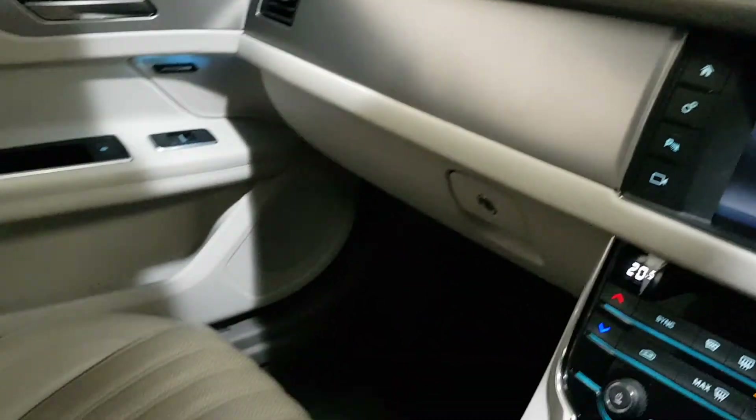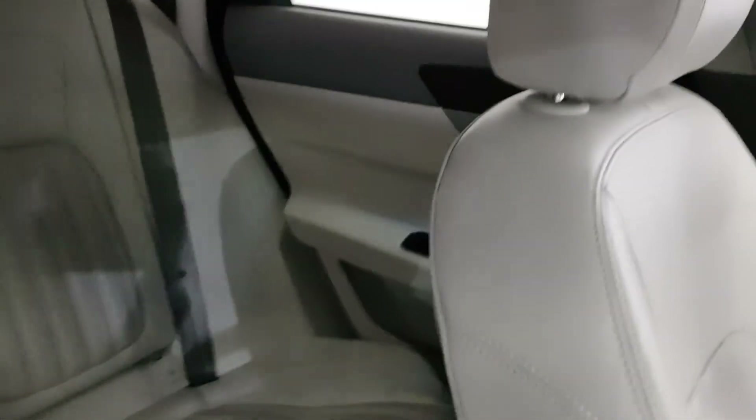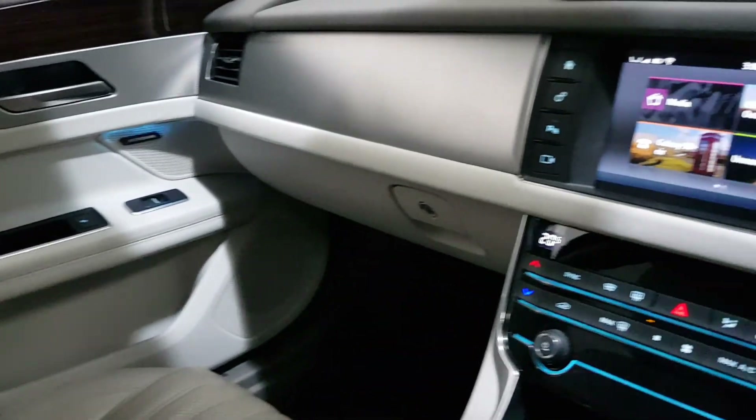So, a 2016 Portfolio Edition with 29,000 miles and a full history — the 180 brake horsepower version. You can find more on our website, youngmattcars.ie. We're an independent Jaguar specialist in sales and servicing.